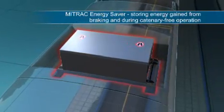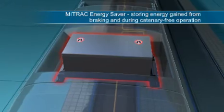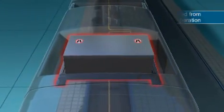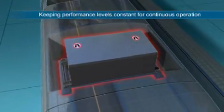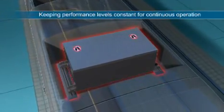The vehicle-mounted Mitrak energy saver stores energy gained from braking and during catenary-free operation. It keeps the vehicle's performance levels constant for continuous operation.